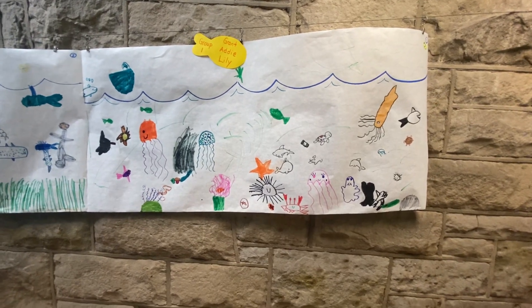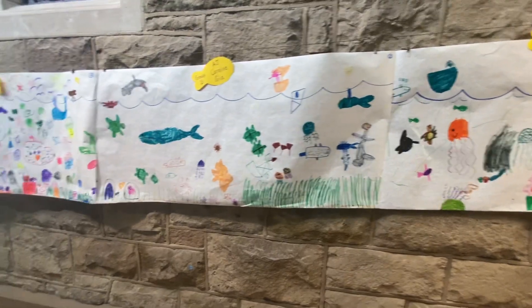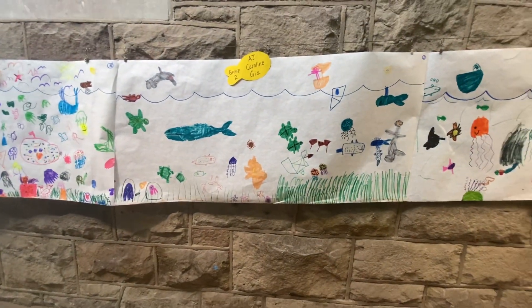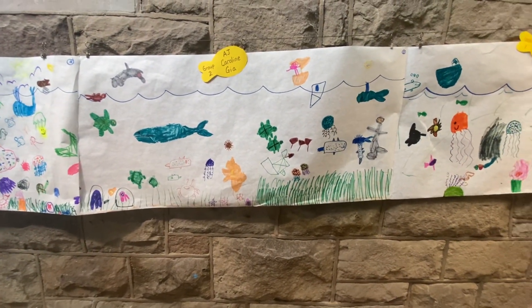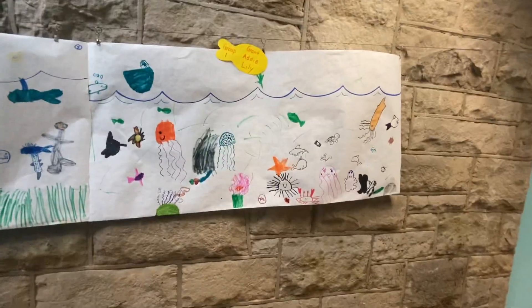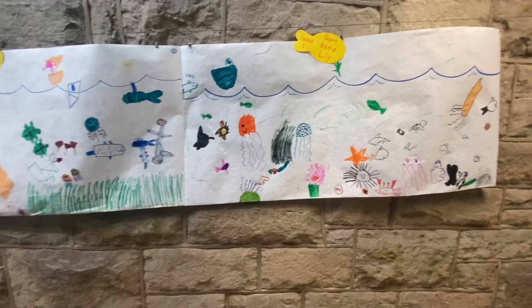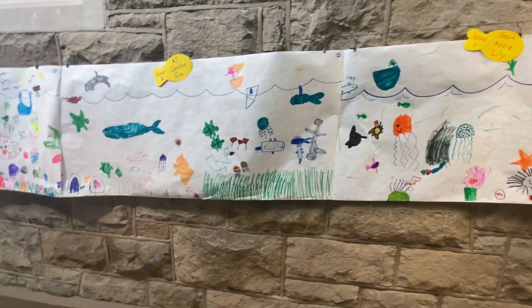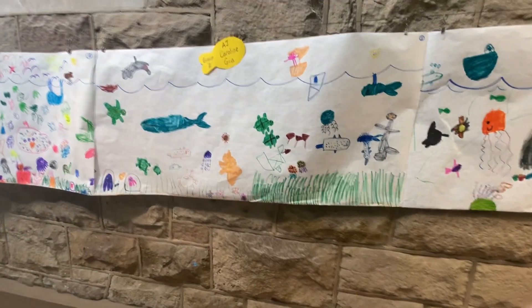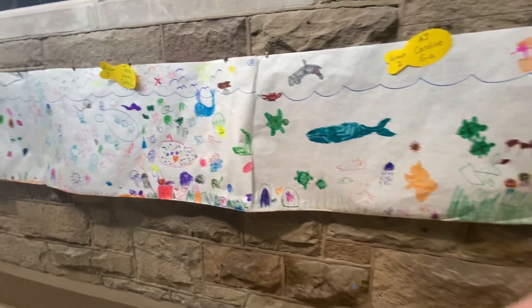And then they were connected to group number two. This one was AJ, Caroline, and Gia. And as you look at these, you can see all the fabulous sea creatures that we've learned about. There's some squid and some jellyfish and sea anemones and turtles and sharks. And we had some divers, some whales. We also talked about seaweed.